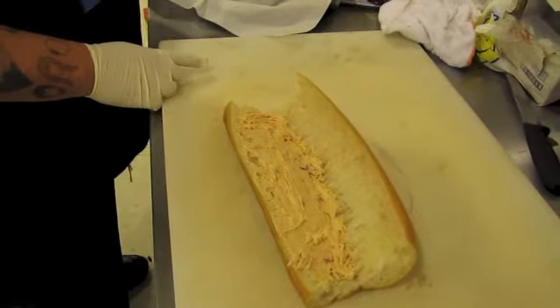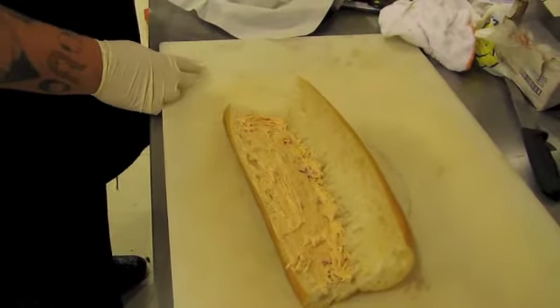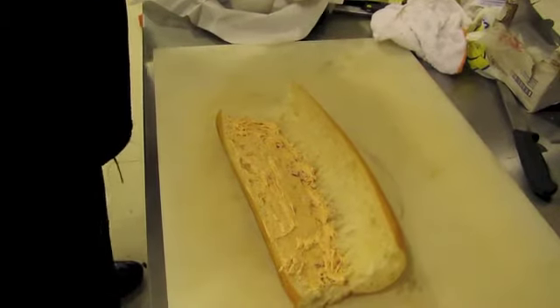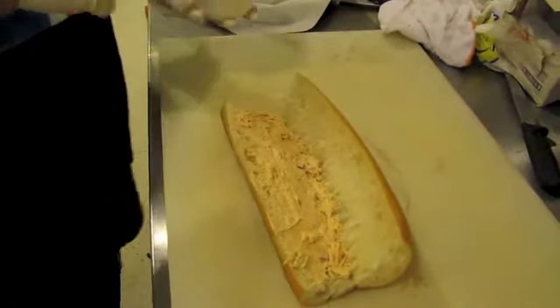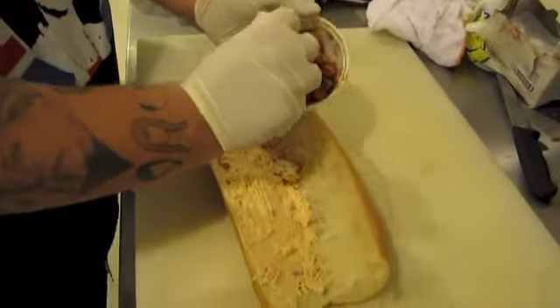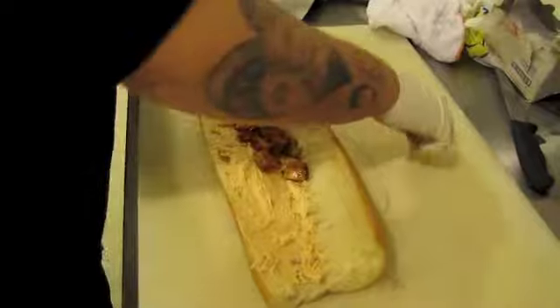Next up I'm going to put the turkey. This is some Cajun turkey that we made in house — nicely diced up roasted turkey with Cajun seasoning that we made.